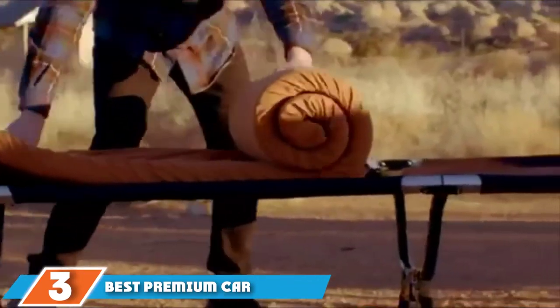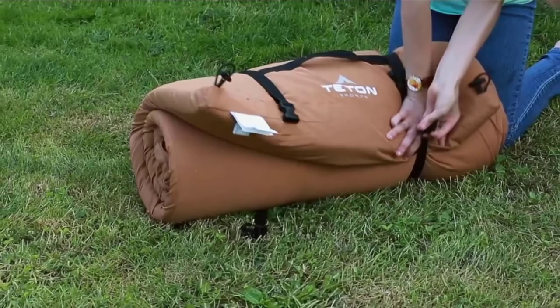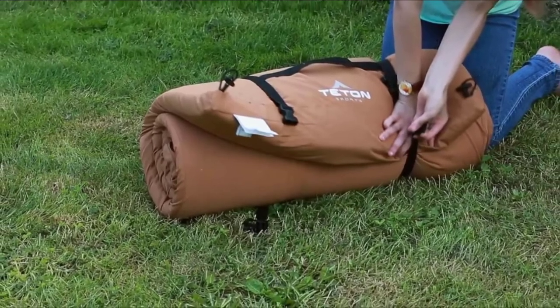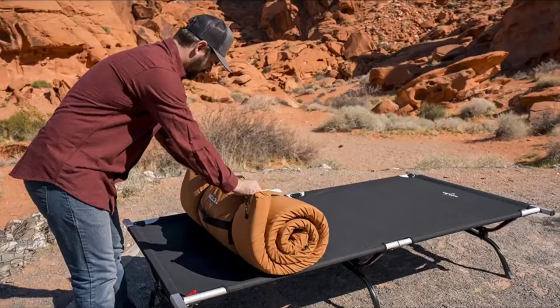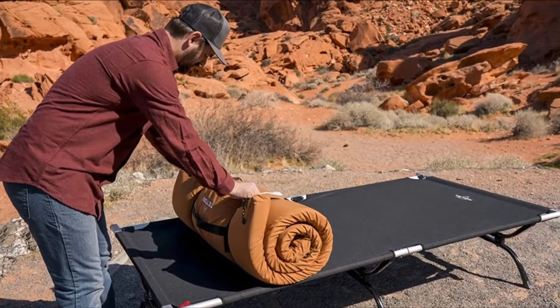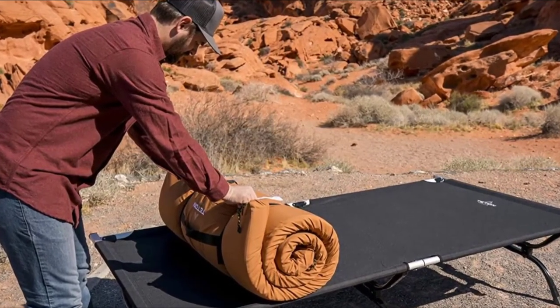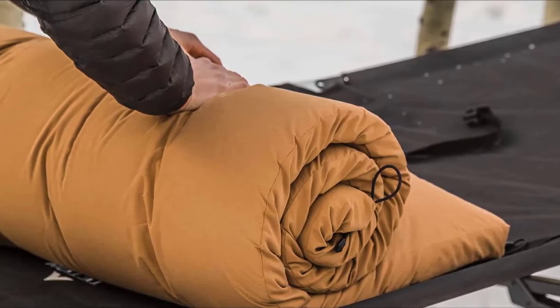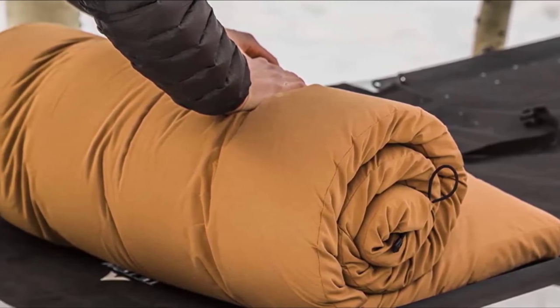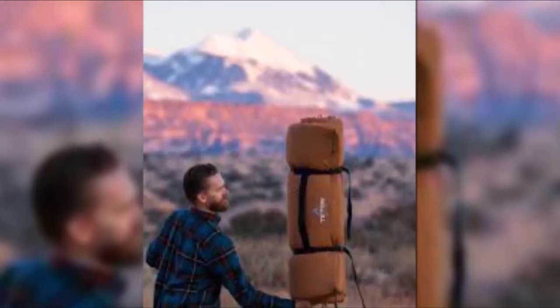Moving on to number 3, the Teton Sports Outfitter XXL Camp Pad is the best premium car camping sleeping pad. If you're planning on camping in a cooler climate, foam is the way to go. The air pressure of cold air is lower than warm air, so you could experience a deflation-like effect with an inflatable sleeping pad as the air becomes colder overnight. This foam pad provides a layer of insulation that ensures your comfort all night long. The foam rolls up and comes with straps to compress the mattress for easier storage. Teton offers three different sizes ranging from 75 to 82 inches.